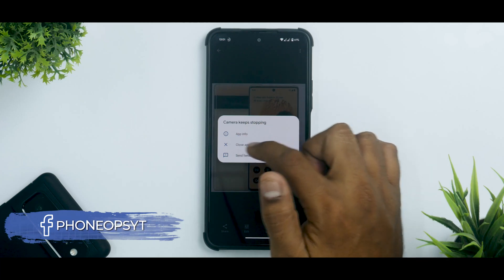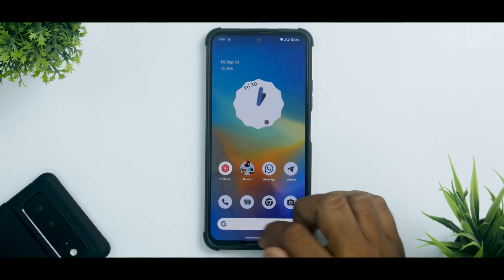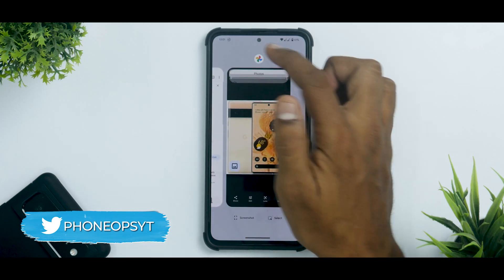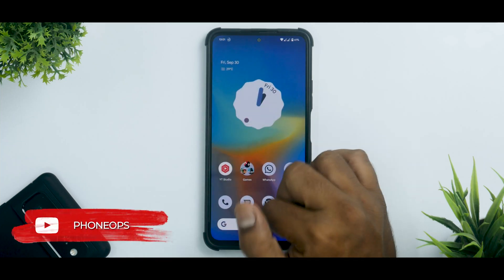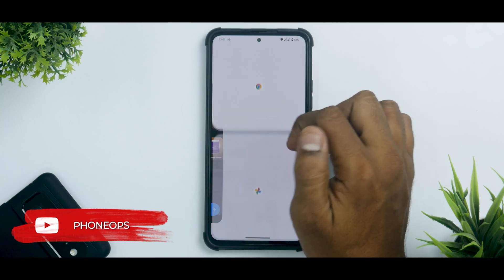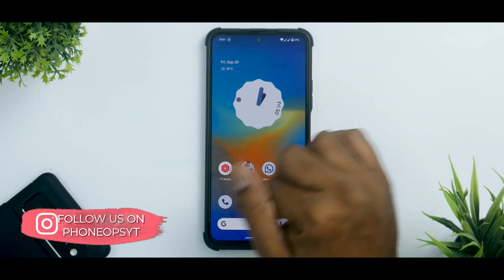There are a couple of force closes I've been getting for different options — the first time I saw a camera force close, but we'll talk about that. Multitasking is good, the multitasking menu is pretty good as well, and you do have split-screen multitasking which works absolutely fine. In split-screen you do have these curved edges, which looks a little different but may be a custom ROM thing.